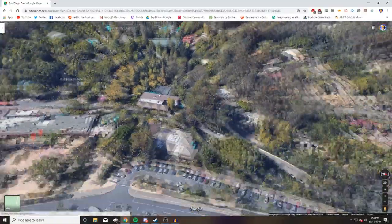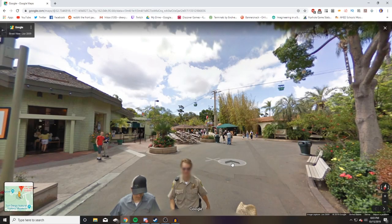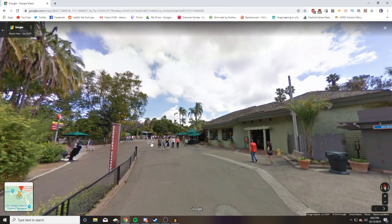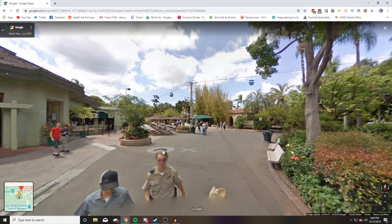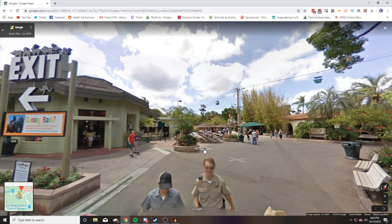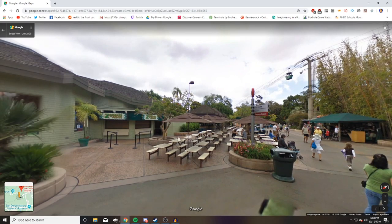We're actually pretty close to the entrance and the first thing I want you to notice is that we've only seen technically one animal so far — flamingos — and we only got a quick glimpse. Other than that, near the beginning you only really see a gift shop and a nice picnic area.